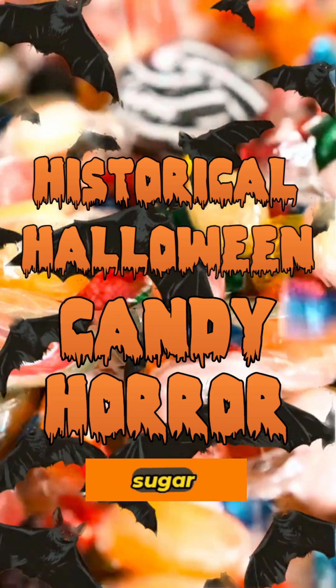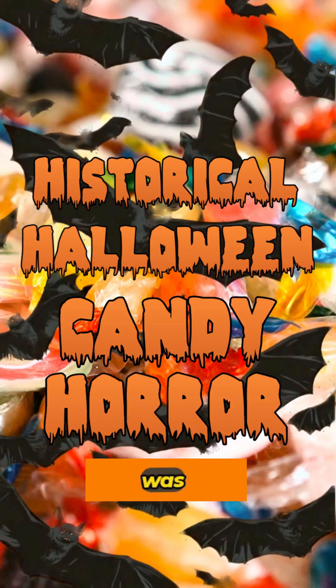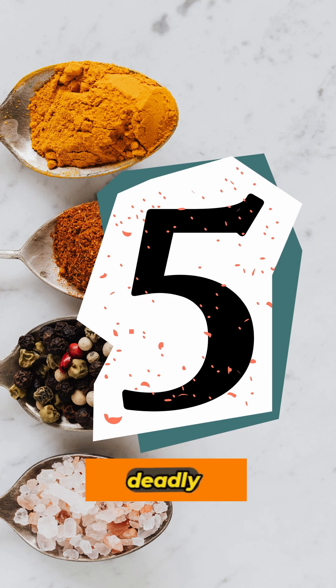You're worried about sugar in your Halloween candy, but the historical horror was the color. This is the data on five deadly poisons that used to be standard ingredients in 19th century sweets.